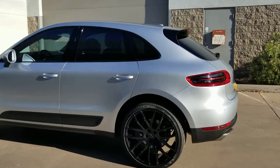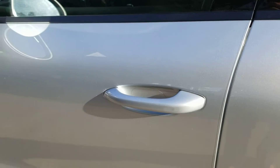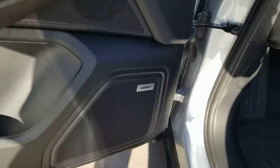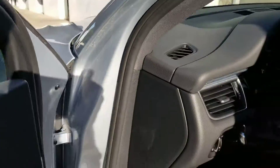Call or text me anytime: 602-561-7672. It's also got the keyless lock right there — unlock. Bose upgraded stereo, and the mirrors fold in.